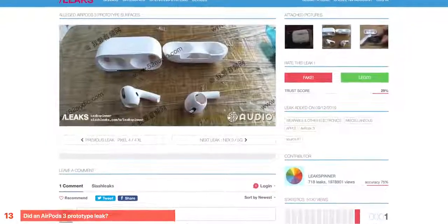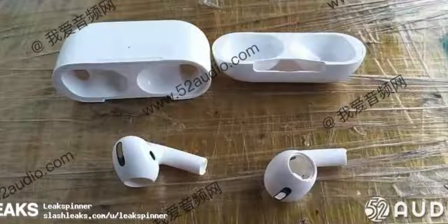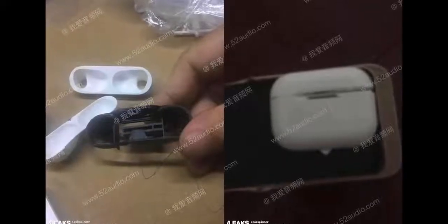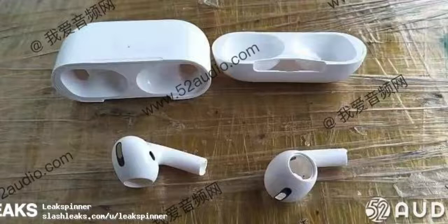Could the AirPods 3 have leaked? This showed up on Slash Leaks with a design language very similar to Apple's — sort of in-ear, on-ear blend headphones with a shorter stem than current AirPods, more fat, and bigger exhaust ports for better audio. The AirPods 3, or AirPods Pro as they're coming to be known, will be very focused on sound. I've noticed the LED on the front looks similar to the AirPods 2 case. From what we've heard, these should have launched by the end of 2019 — we might have one more event in October where Apple could reveal them.